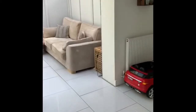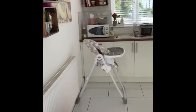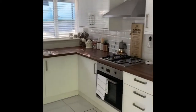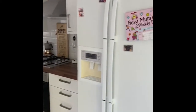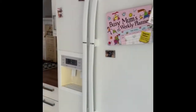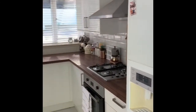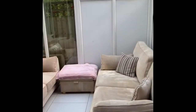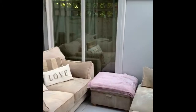Through to the light and spacious kitchen, which has a second conservatory sunroom leading off.